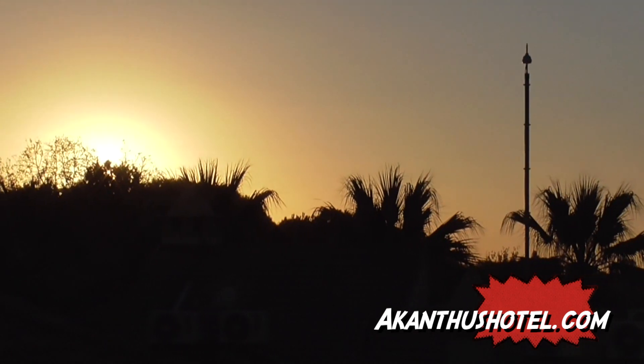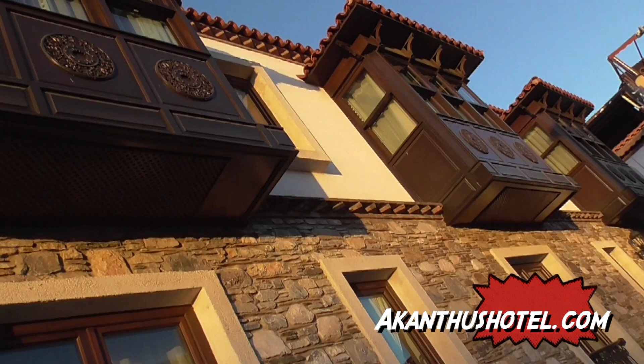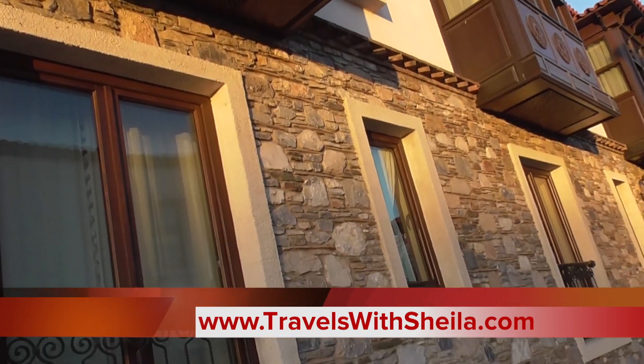We are sitting and watching the sunset over Selçuk. The exterior of this hotel that we're staying at looks very old, but it's new. They did an absolutely magnificent job on it.